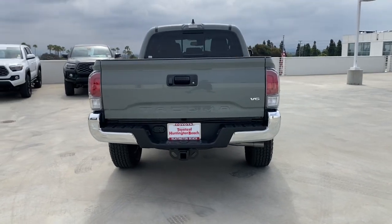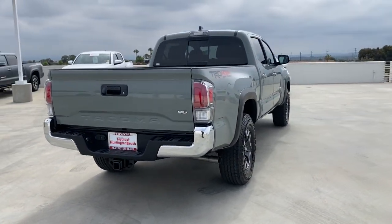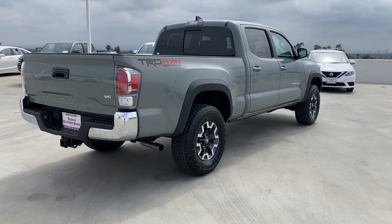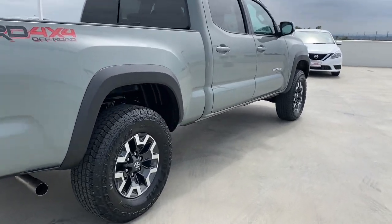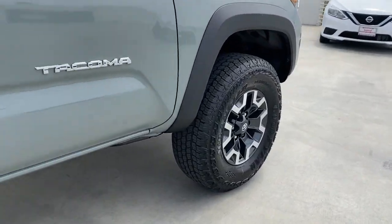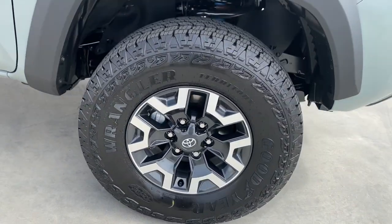The following are some of this vehicle's highlighted options: pre-collision system, lane departure warning, keyless entry, fog lamps, heated mirrors, adaptive cruise control, keyless start, four-wheel drive, satellite radio, backup camera.